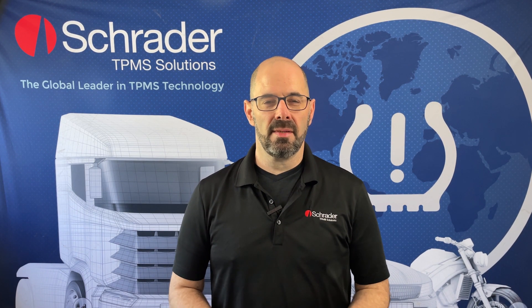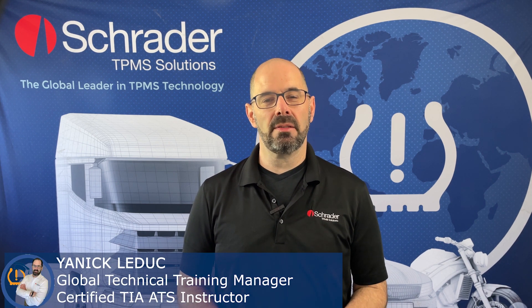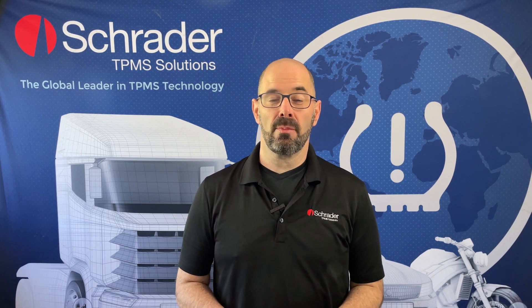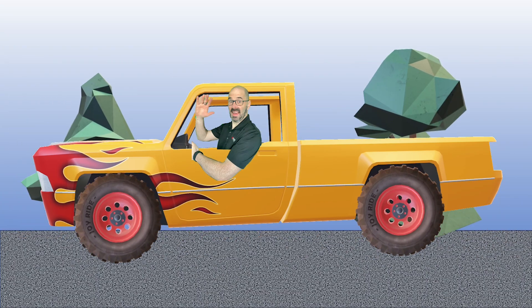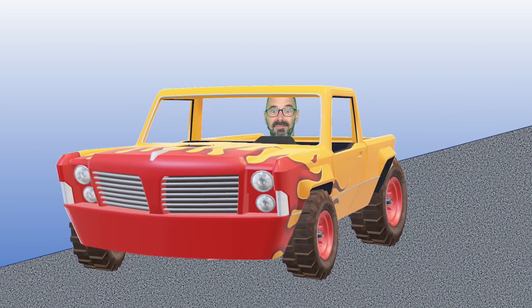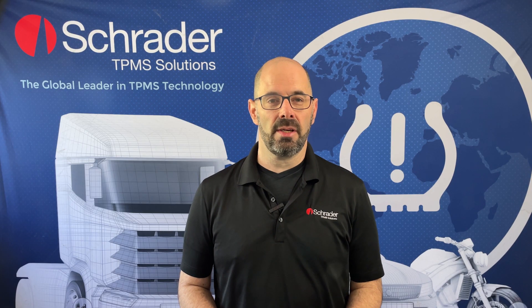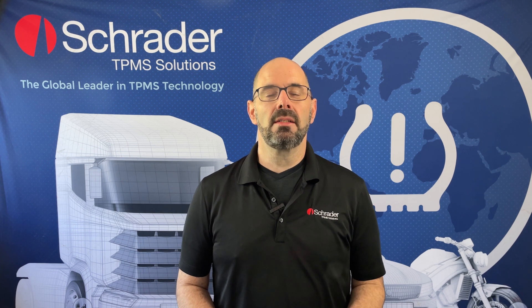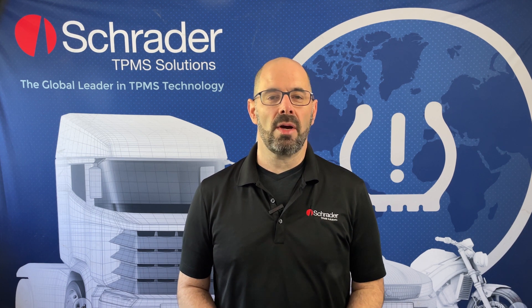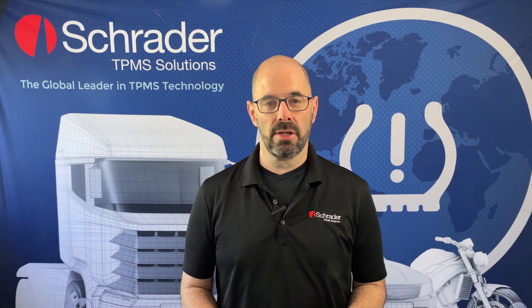Hi everyone, my name is Yannick from Schrader TPMS Academy. Today I want to talk about how TPMS can save you from a tire blowout. Imagine you're driving along enjoying your journey when suddenly your tire bursts, causing you to lose control of your vehicle. It's a frightening and dangerous situation that can lead to a serious accident. Tire blowouts occur when a tire bursts due to excessive heat, damage, or low air pressure.